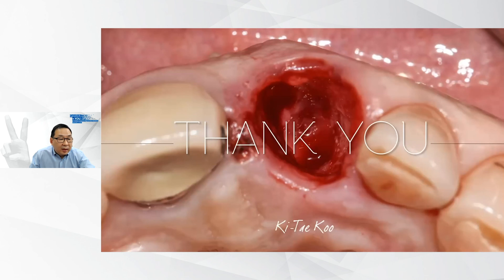I am at the end of my presentation. Thank you for listening and for your kind attention.